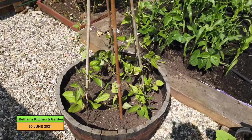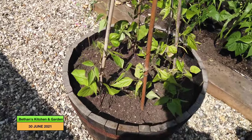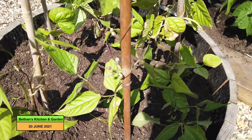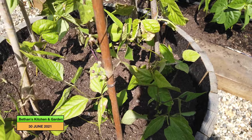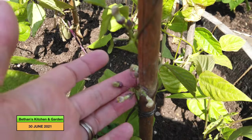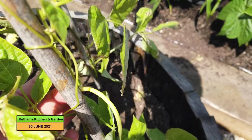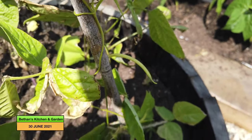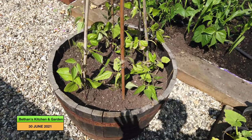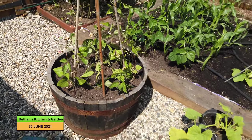Just up from the pumpkin plants is my half barrel of climbing beans. These are multi-coloured beans so there should be purple, yellow and green in amongst them. There are some flowers there and some actual beans growing. So far, those have done much better than anything I managed to grow last year because my beans were just dreadful last year.